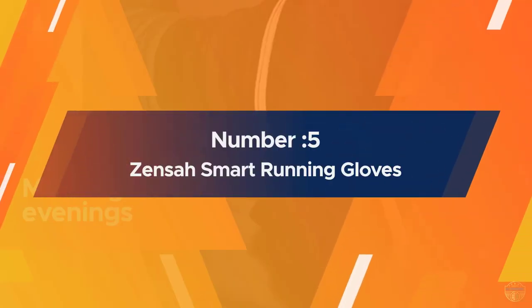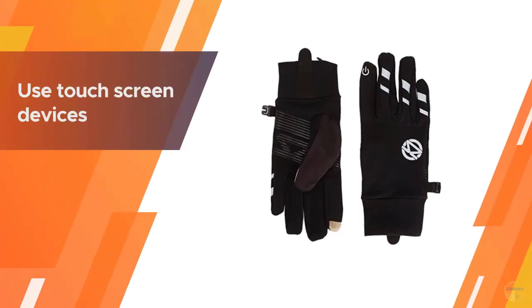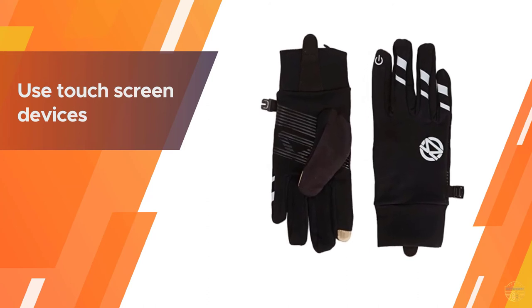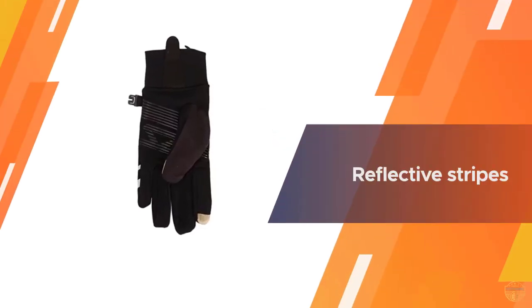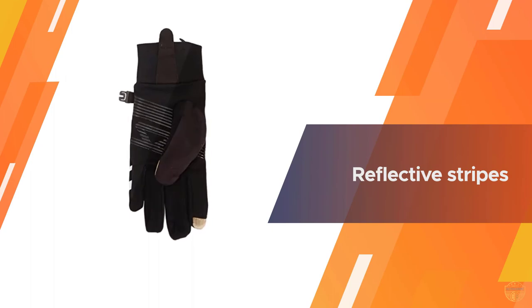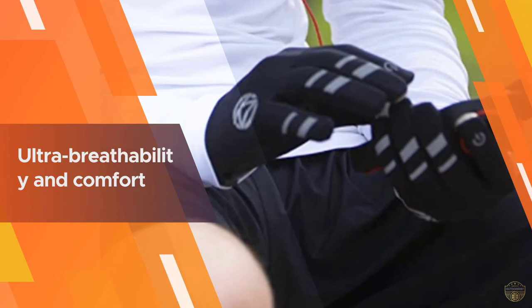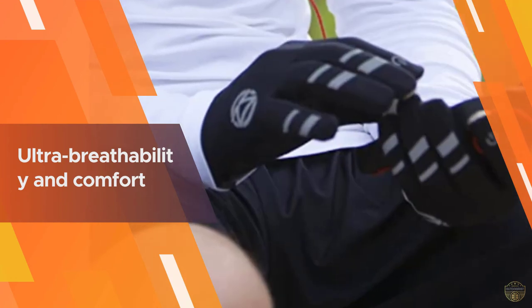Number five: Zensa Smart Running Gloves. Mostly known for their high-performance compression socks, Zensa also makes a quality running glove with plenty of cool features. These gloves combine high breathability with stretchy comfort and warmth, perfect for running in the dark or low-light conditions, with reflective stripes on the fingers so oncoming cars can spot you.